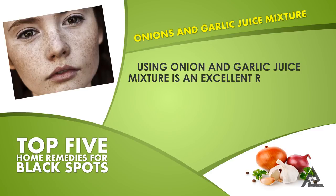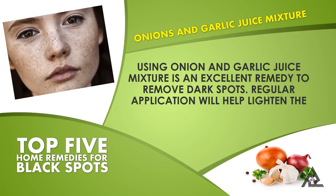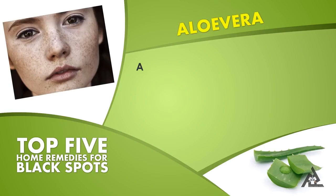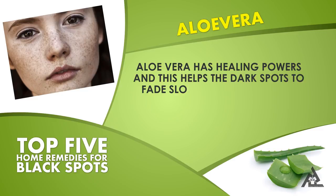Using an onion and garlic juice mixture is an excellent remedy to remove dark spots. Regular application will help lighten the spots and gradually help fade them off completely.